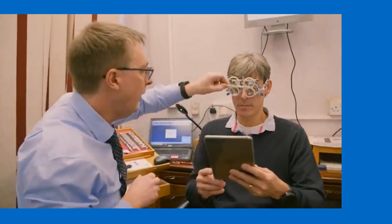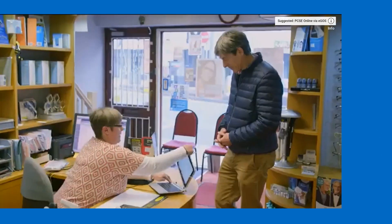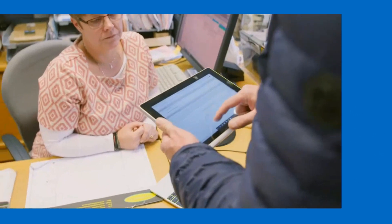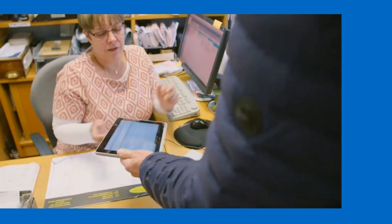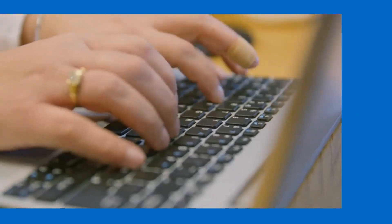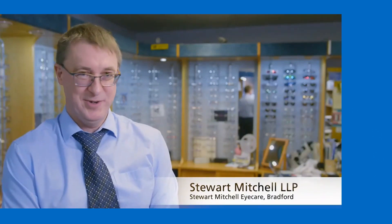I'm Stuart Mitchell. I've been an optometrist for over 30 years. We've been using PCSE online for approximately three months. The setup is easy. We went down the route of using a touchscreen laptop — it was relatively inexpensive. It works for us. The software is actually very easy to use. All the main paper forms are now online. It's very intuitive, very straightforward. As long as you can type on a computer, you can use it.